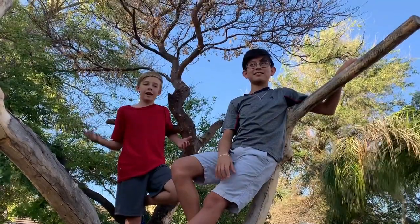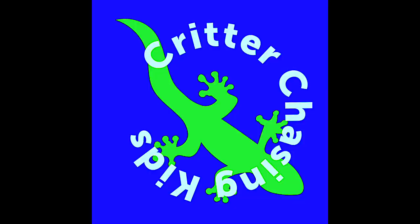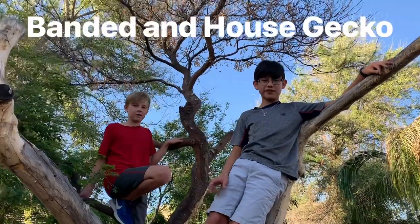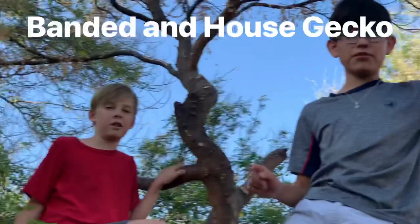Hey everybody, it's Caden and Santiago, and we're back on episode two of Critter Chasing Kids. Today we're going to be looking for two species of gecko: the Mediterranean house gecko and the western banded gecko, both found in our neighborhood.